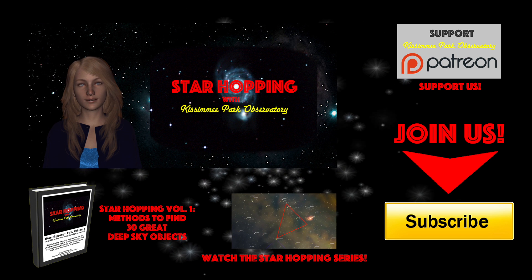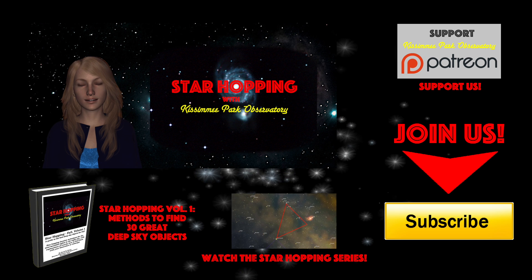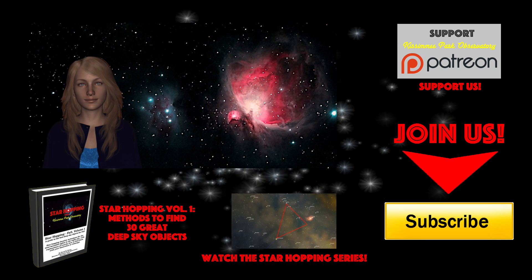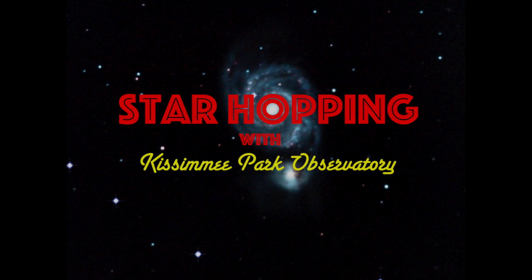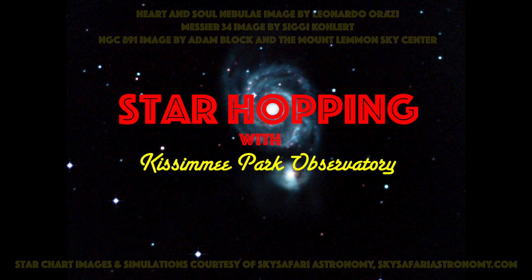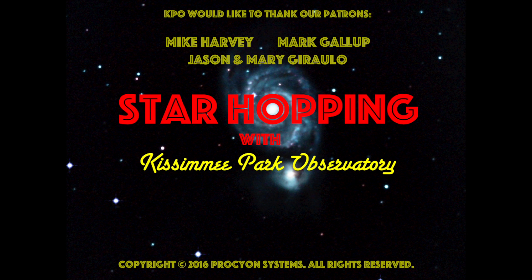So bye for now, and thank you for watching. We'll see you next time on Star Hopping with Kissimmee Park Observatory.